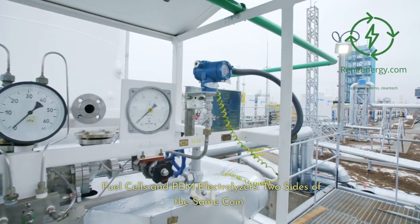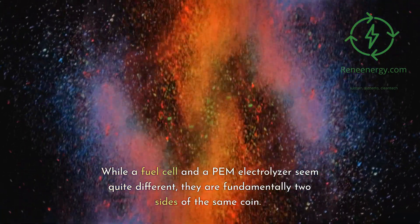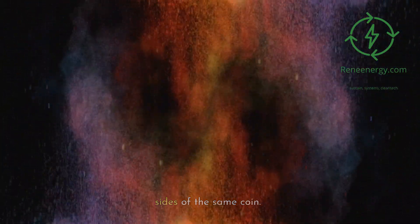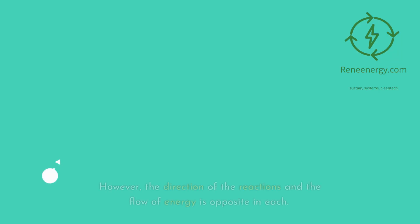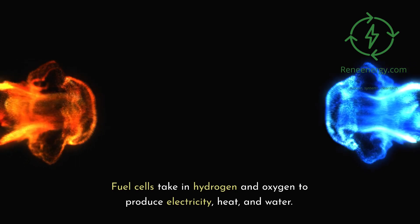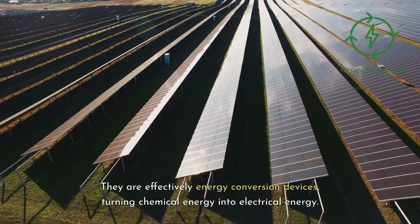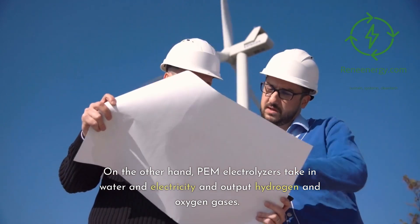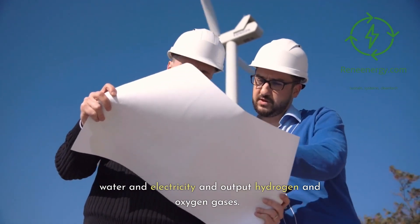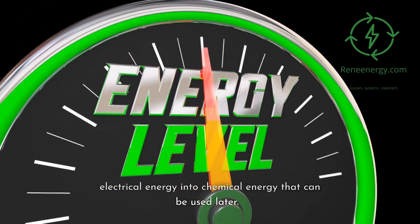Fuel cells and PEM electrolyzers: two sides of the same coin. While a fuel cell and a PEM electrolyzer seem quite different, they are fundamentally two sides of the same coin. They both involve the movement of protons through a membrane and the flow of electrons through an external circuit. However, the direction of the reactions and the flow of energy is opposite in each. Fuel cells take in hydrogen and oxygen to produce electricity, heat, and water — effectively converting chemical energy into electrical energy. PEM electrolyzers take in water and electricity and output hydrogen and oxygen gases, acting as energy storage devices that turn electrical energy into chemical energy that can be used later.